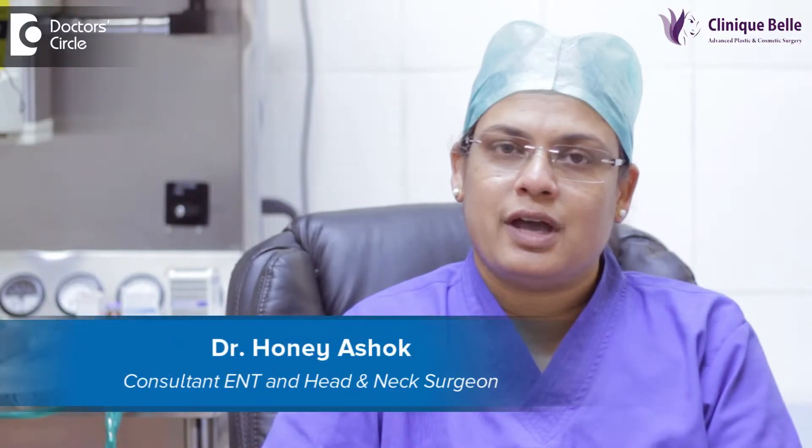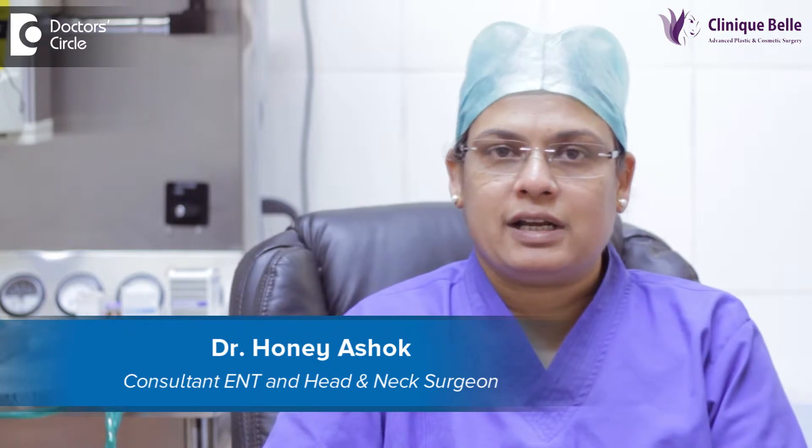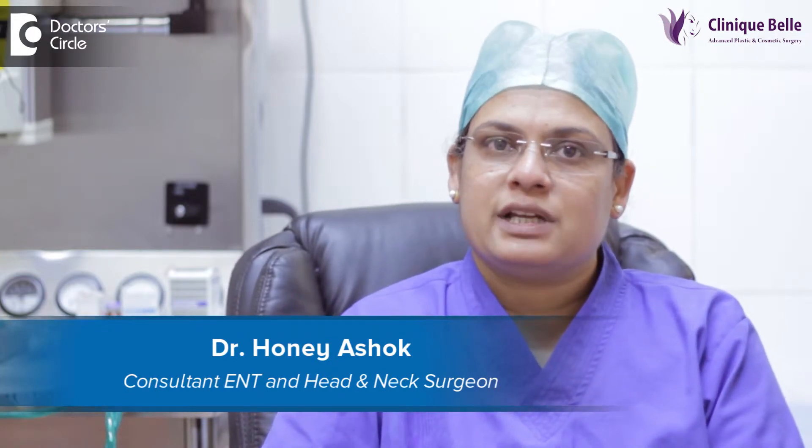I am Dr. Hany Ashok. I am an ENT and head and neck surgeon. I work at Sakra Hospital as the head of the department, and I also have a clinic in Koramangala known as Clinic Well.